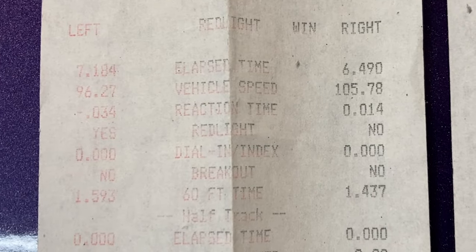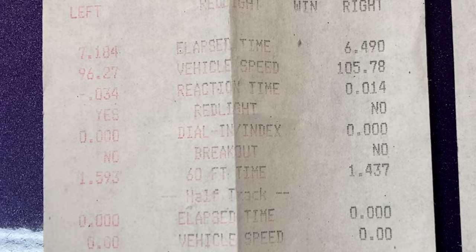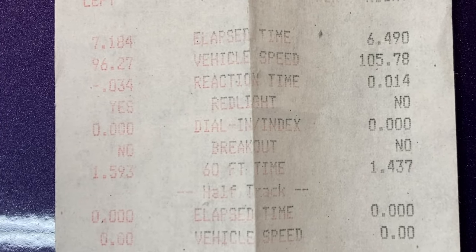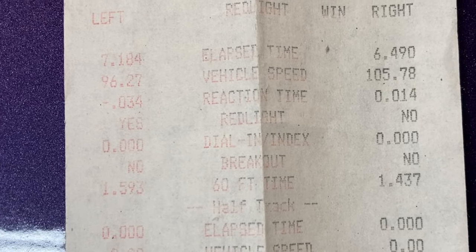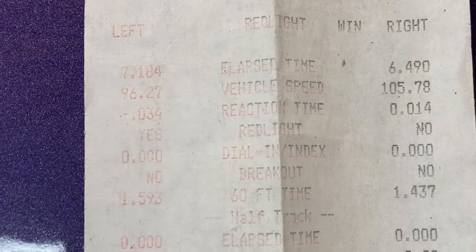Here is time trial number one. I'm in the right-hand lane — went a 6.49, had a .14 reaction time which was good, and a 1.43 60-foot. My 60-foot was down about three hundredths from my best last time. Typically on the second pass it does speed up, so let's look at pass number two.